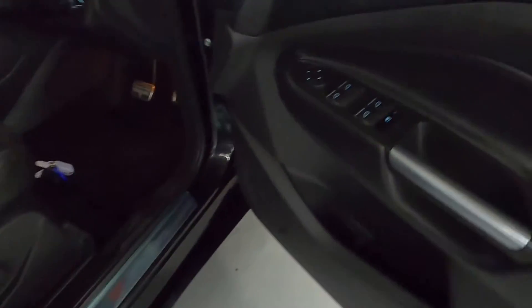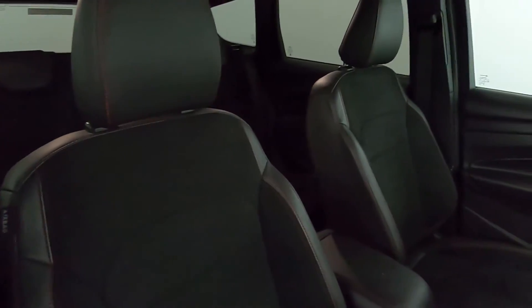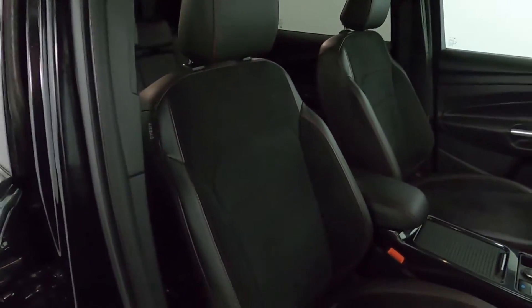In the front you've got your window controls and automatic lighting controls. And then similar style seats with the Alcantara center being nice and grippy and soft. Really nice to sit in.